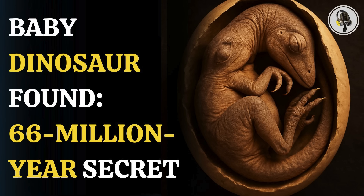Welcome to We On Podcast, where we explore fascinating stories and ideas from various fields. In this episode, we explore how scientists discovered a 66-million-year-old dinosaur embryo.